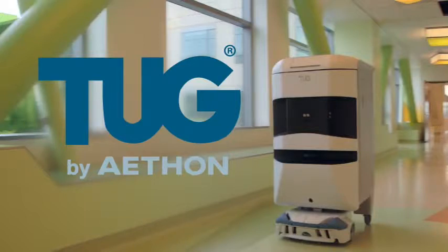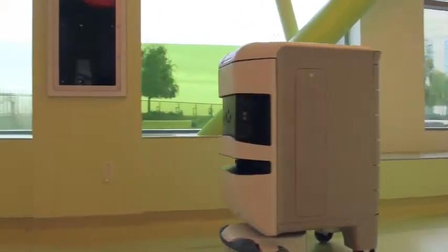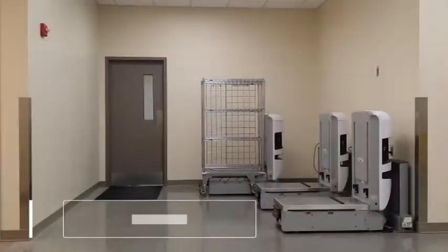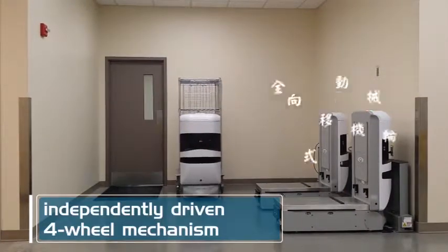Tug by Aethon is the market-leading autonomous mobile robot used to transport materials and supplies through the enterprise. Tug is built on an omnidirectional platform using a four-wheel independently driven Mecanum drive train.